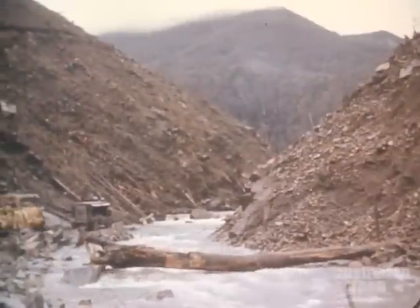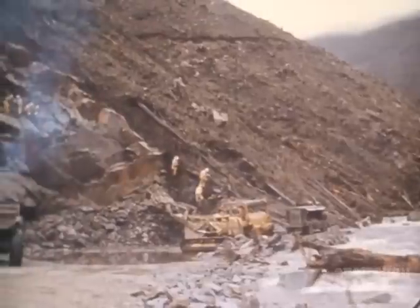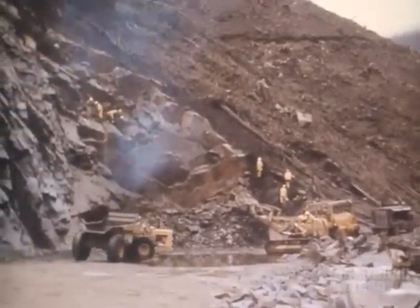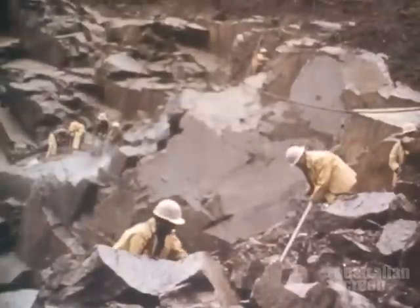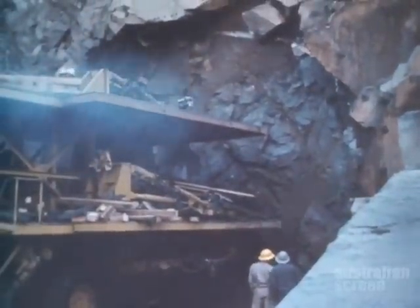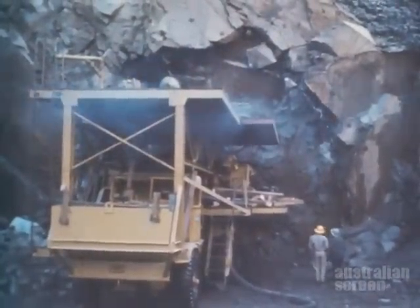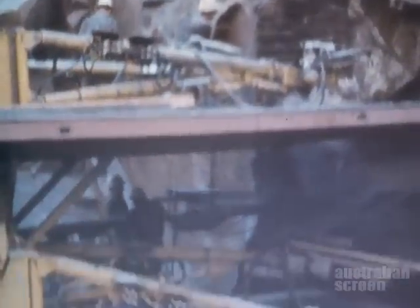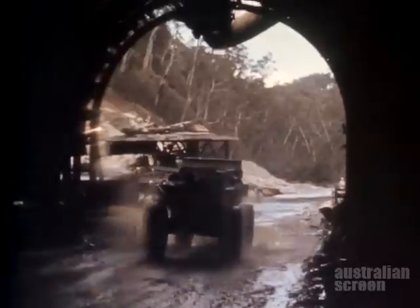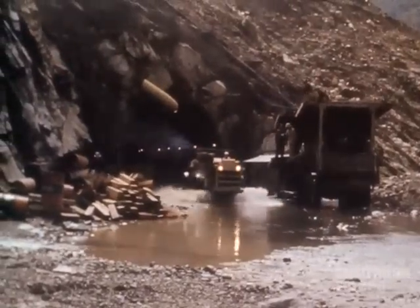The first task at the dam site was to divert the river. The contractor began to drive a diversion tunnel through the right abutment, working from the downstream end. After establishing the portal, the tunneling crews excavated the 23 feet wide tunnel, 1,000 feet through the fresh granite rock in the abutment.